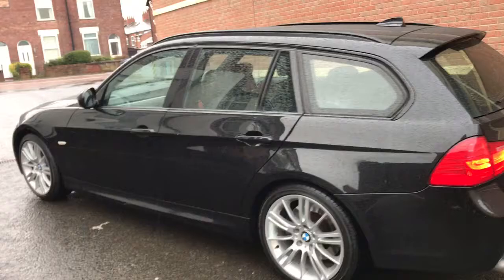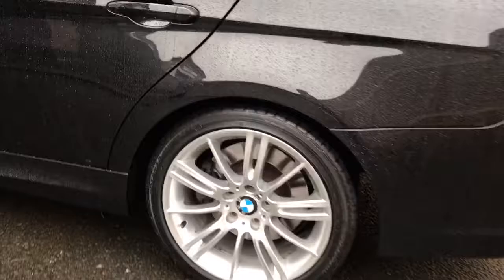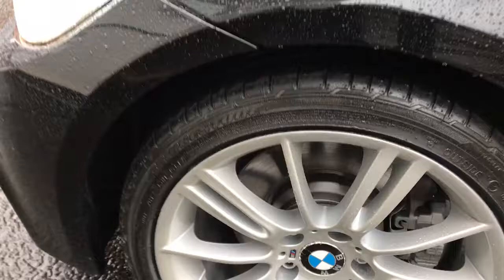As you can see it's the M Sport, so it's got all the nice extras including the 18 inch wheels, which look absolutely stunning. It has premium tyres all round with excellent tread.